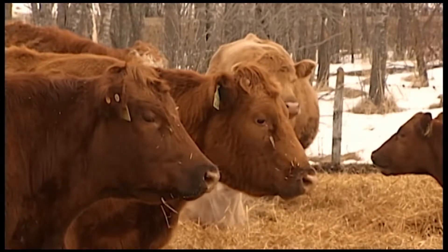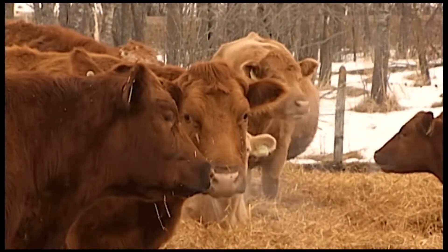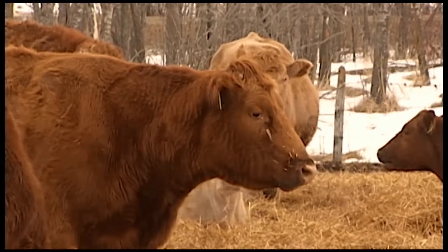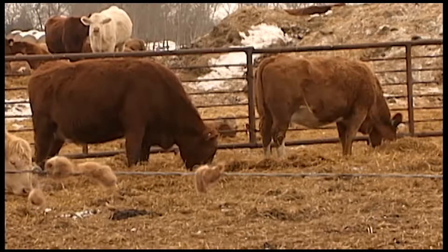Dr. Trent Wennerkamp advises producers know precisely what's in the cattle's food. Producers have rations saved up by the fall, and a balanced ration is important for maintaining body weight and body condition in the winter. This is critical, especially for cows ahead of calving season.